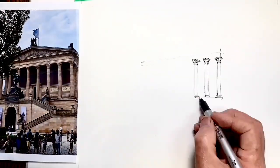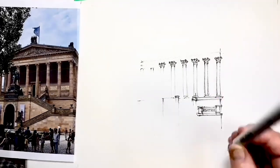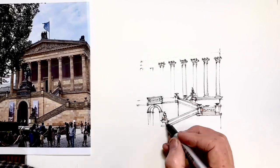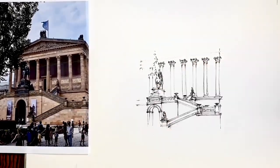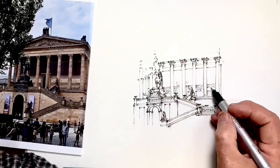Drawing a scene is different to drawing an object, even if the object is as magnificent as the Musée de Louvre, because it's not just a description of a subject but it's capturing a story, or part of a story at least. There's a wider embrace than just the object that we draw.